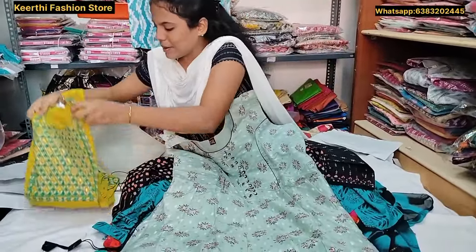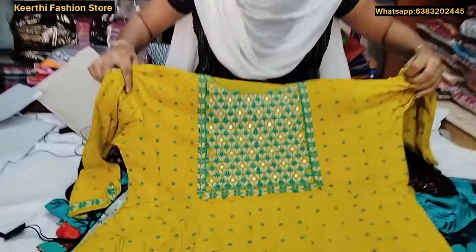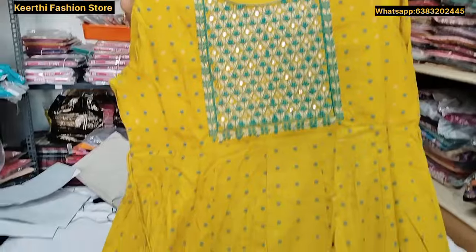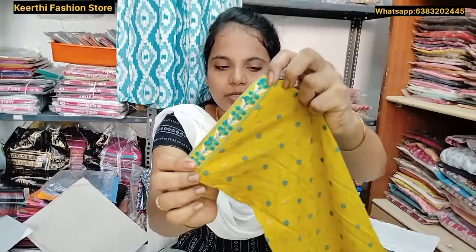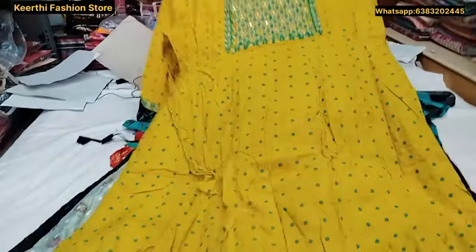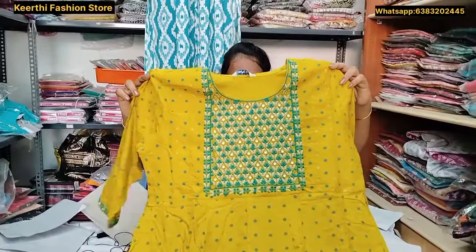The next one is a lace piece. It has a yellow with green combination, with a mirror and thread. There is a thread border. The sleeve is three-fourth. It is a good design, washable fabric. The price is just 530 rupees.